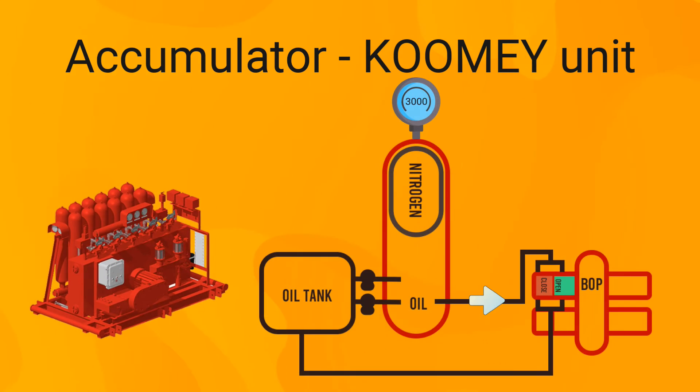When the BOP is operated, hydraulic oil is pumped through hydraulic lines to a specific ram, causing the pressure in the cylinder to drop. The Koomey unit must be equipped with two power sources — an electric pump and an air pump — to regenerate the lost pressure and raise it back to the original value. Oil is withdrawn from an oil tank and pumped to the nitrogen cylinder through these two pumps. The pressure gauges on the Koomey unit will read a drop in pressure that eventually returns to the original pressure in a short time, keeping the unit always charged and ready.